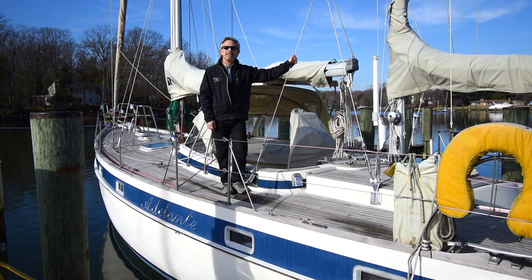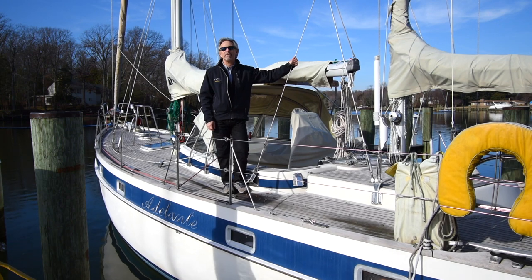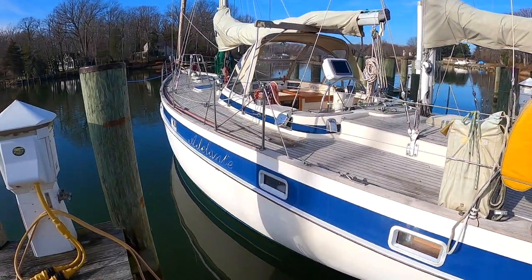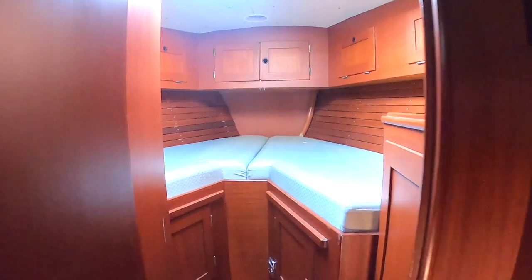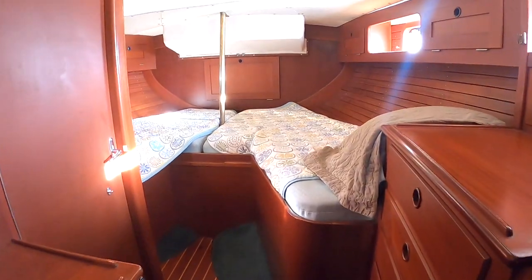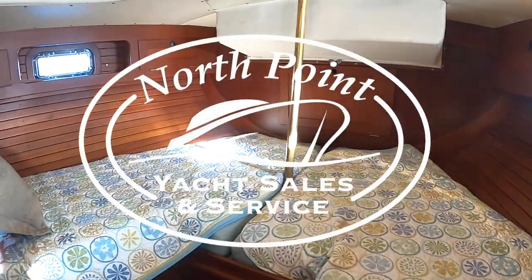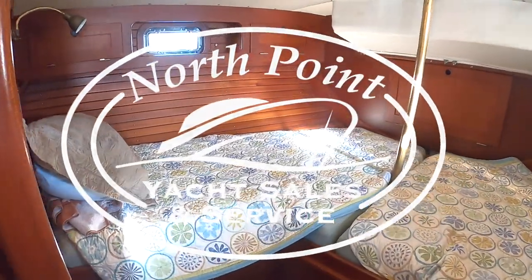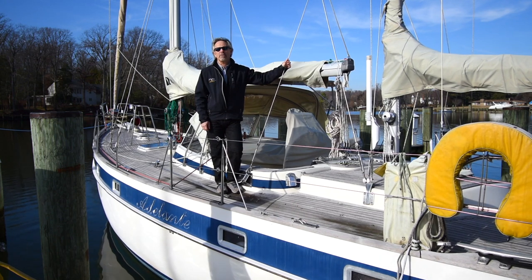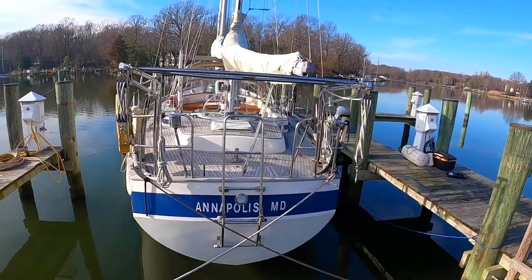Hi, this is David with North Point Yacht Sales coming to you from the 1984 Hallberg Rassy Yawl Atalante. This is a really nice cruising boat for those of you looking to go far afield — not your typical 1984.